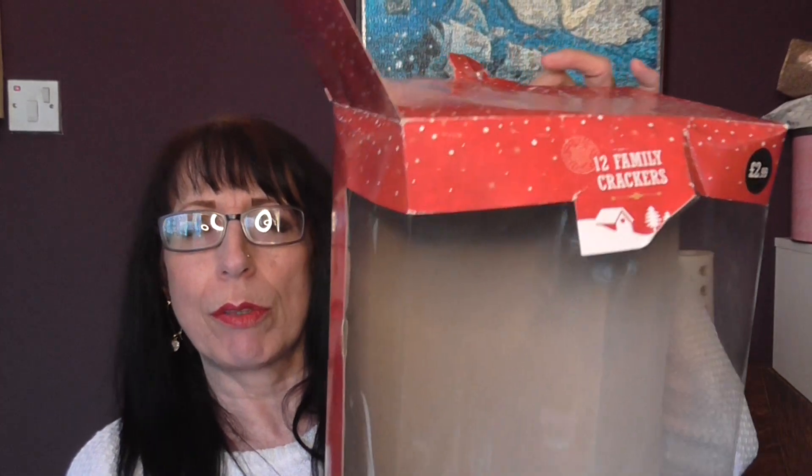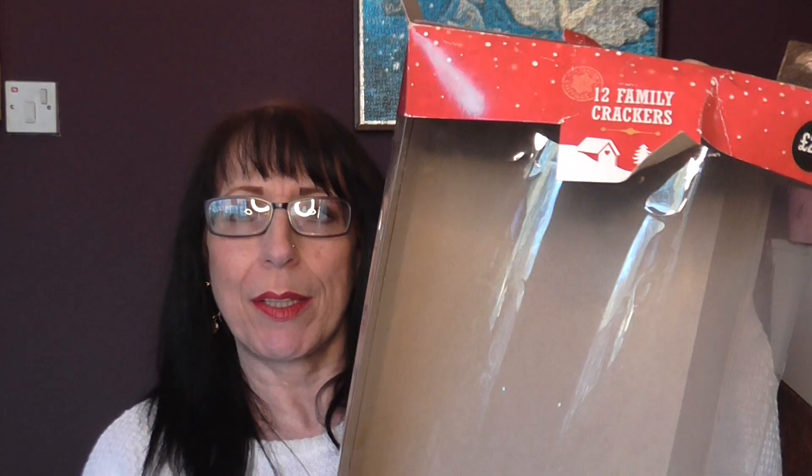These came from — I think they were Aldi. I think this pack was about a couple of years old; we'd had them stashed. We went through about three packs of these and the rest of it went in the rubbish tip.